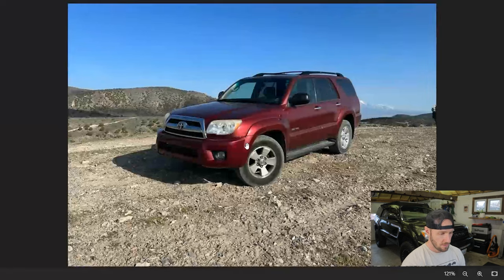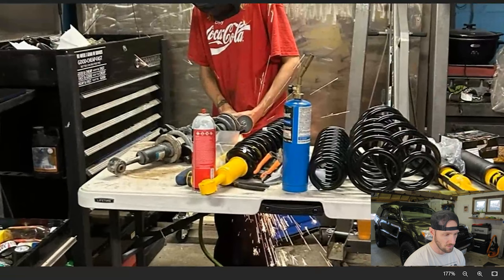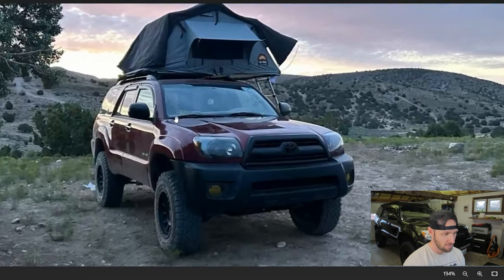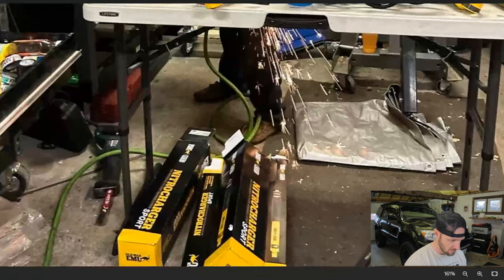All right, now we've got Hunter, and it looks like an all-stock 4Runner here. Looks like an SR5, so this is your entry-level fourth gen — about as inexpensive as you can get. But these are still great 4Runners, whether you get a fully loaded Limited or a bare-bones one like this. Looks like he's swapping coilovers and he's got the cutting wheel out. He's got a nice rooftop tent up top on the factory roof rack, and looks like it's lifted now as well.